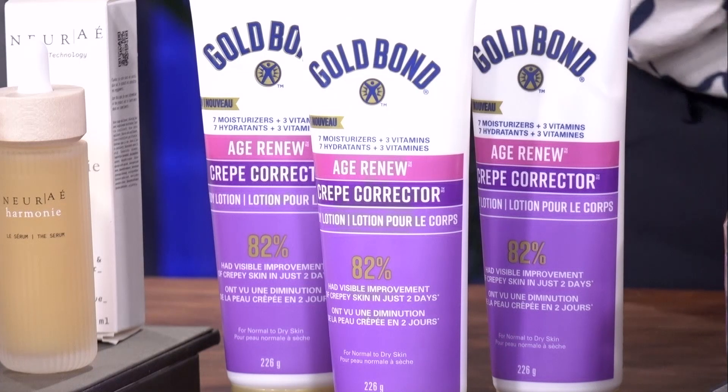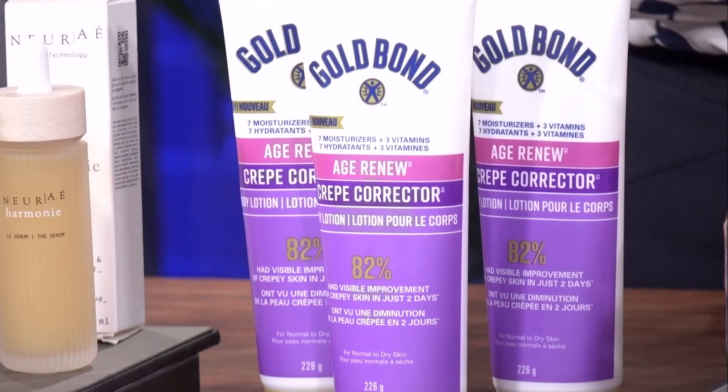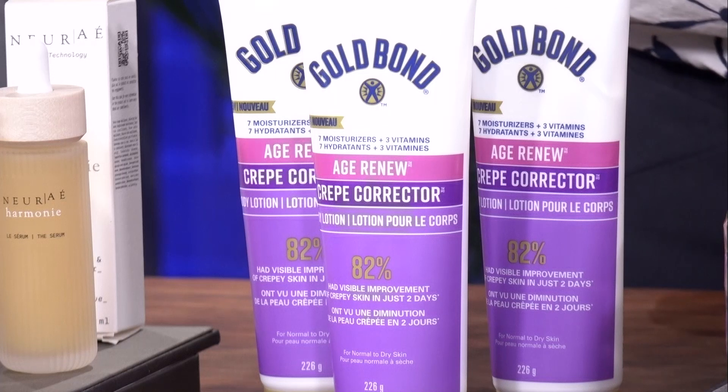It's a fragrance-free formula packed with great ingredients: antioxidants, botanicals, omega fatty nine acids, seven moisturizers, and three different vitamins. No scent, and it's not greasy — it goes right into your skin. Actually, 82% of people that tried it found it helped to improve the appearance of their crepey skin in 48 hours. So I think we all have time for those kinds of results.